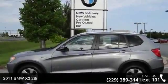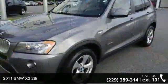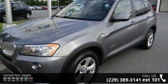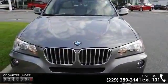Step into the 2011 BMW X3 28i. Don't miss this great deal on a luxury vehicle. This vehicle comes with a reliable six-cylinder engine, connected to a smooth shifting automatic transmission.